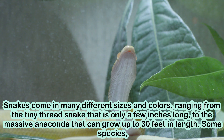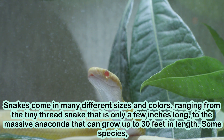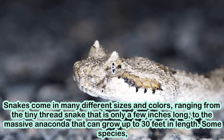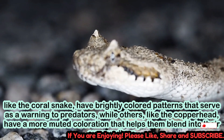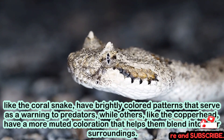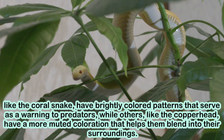Snakes come in many different sizes and colors, ranging from the tiny thread snake that is only a few inches long, to the massive anaconda that can grow up to 30 feet in length. Some species, like the coral snake, have brightly colored patterns that serve as a warning to predators, while others, like the copperhead, have a more muted coloration that helps them blend into their surroundings.